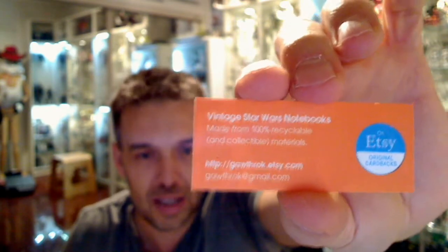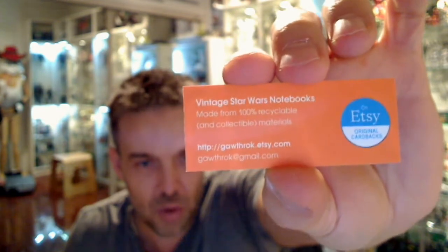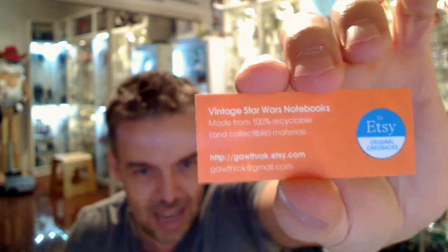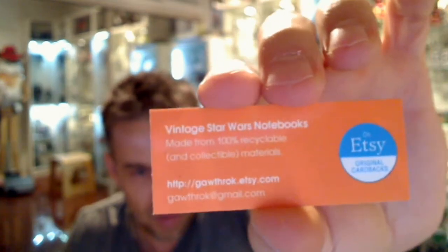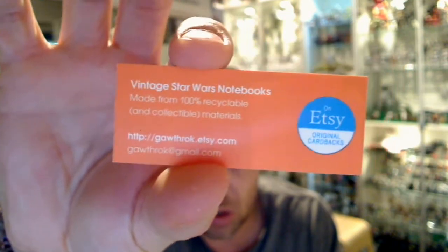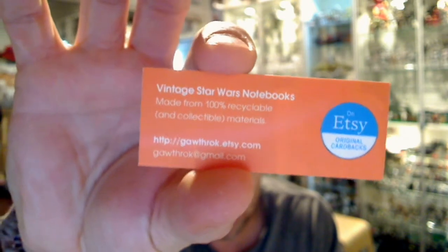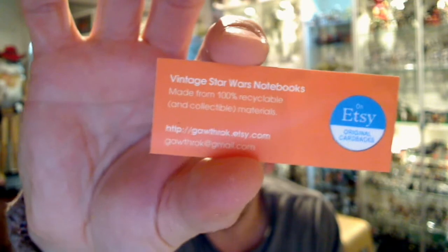You can buy these on Etsy. There's the information — you can find him at gawthrok, G-E-W-T-H-R-O-K dot Etsy dot com. We'll put a link in the show notes. There's a good close-up for you there. You can also get in touch via his Gmail at gothrock at gmail dot com. These are great little vintage Star Wars notebooks made from 100% recyclable and collectible materials.